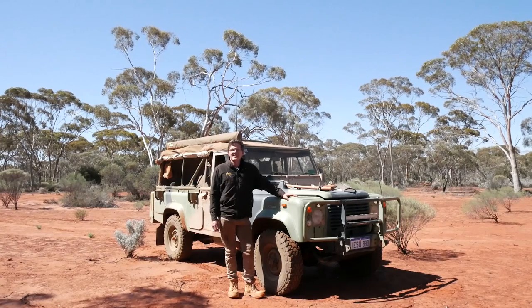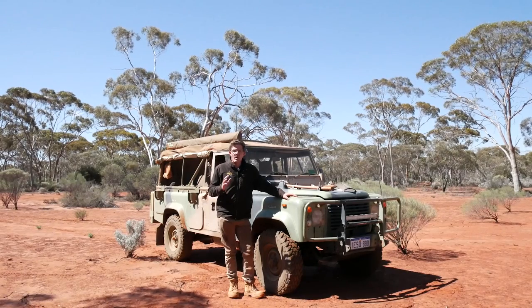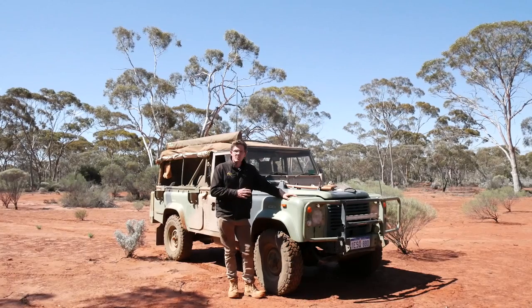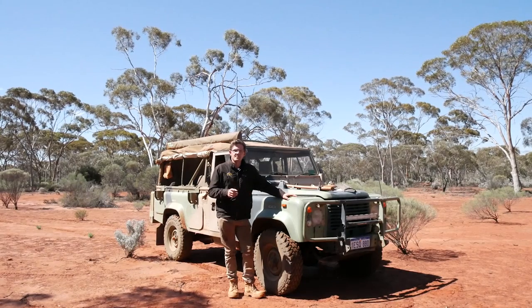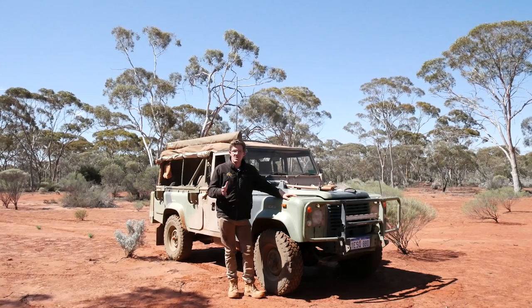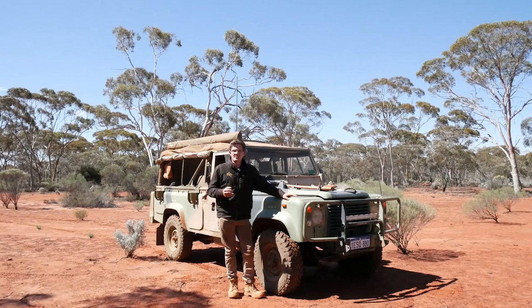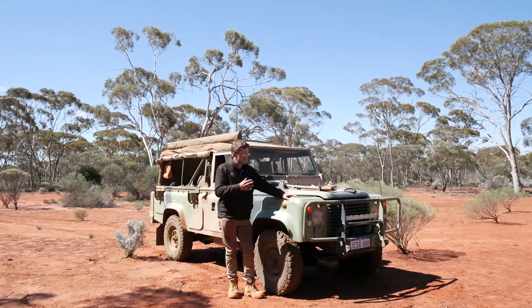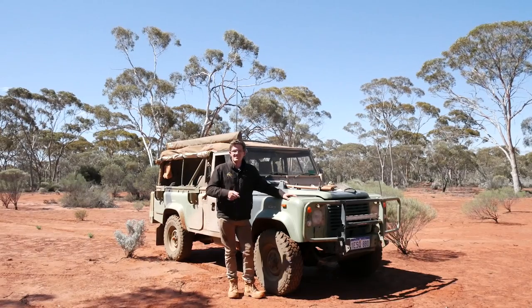This is an interesting video — it was actually a question sent to me via the Seriously Series website. The gentleman had one question: what do I need to look for when buying a Land Rover Perentie? I'm going to share some of the tips, tricks, and things I've found over the six years of owning this Perentie and from what I've learnt from others in the process.